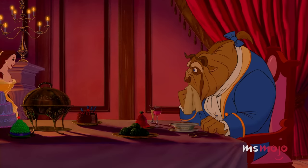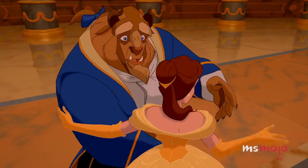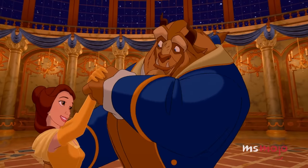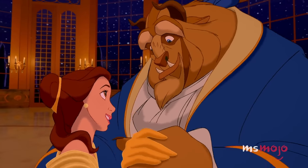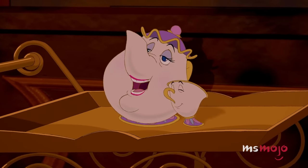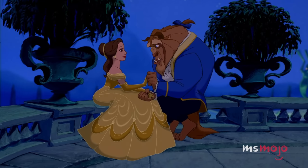She emerges from one side of the split staircase wearing an astonishing yellow gown with off-the-shoulder sleeves and a full skirt. The Beast meets her halfway down the steps, and they descend the rest of the way together as Mrs. Potts sings. From the blocking to the setting, this revelatory moment is perfect. It's no wonder Belle's dress has become iconic in its own right.